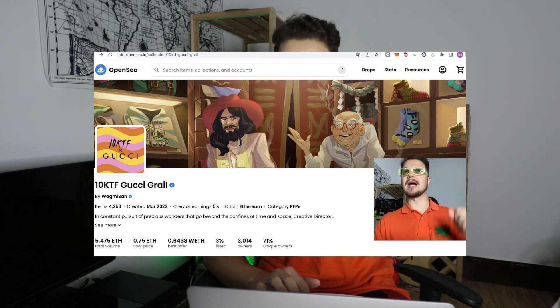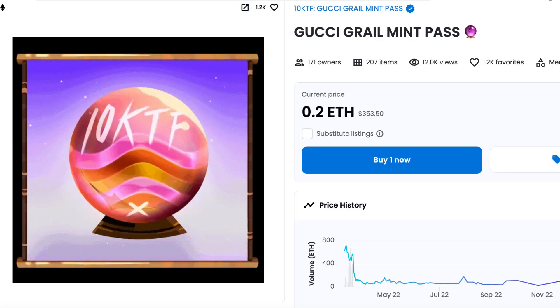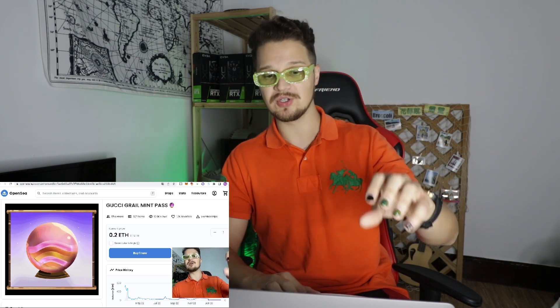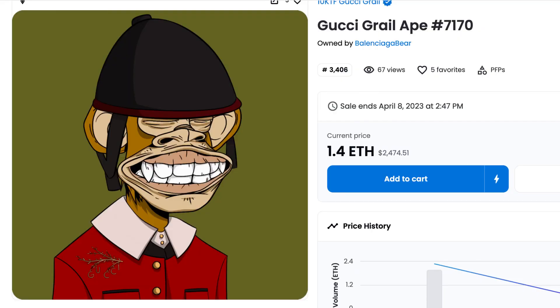You can see this Gucci shirt, Gucci hat — official Gucci drip. So here's the story behind this collection: Gucci airdropped a Gucci Grail mint pass to top project holders — Bored Apes Yacht Club, Mutant Apes, Cool Cats, World of Women, and others. With this Gucci Grail mint pass, you could use your NFT — for example, a Mutant Ape or Bored Ape PFP — and Gucci would 'Gucci-fy' your PFP for you.